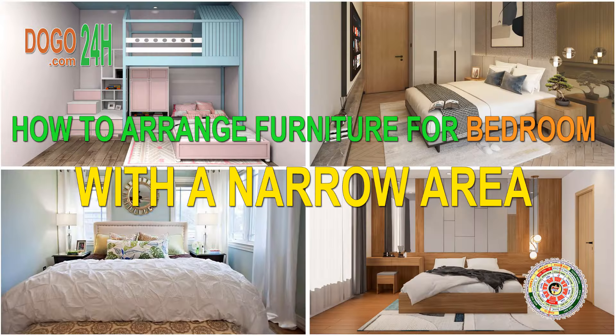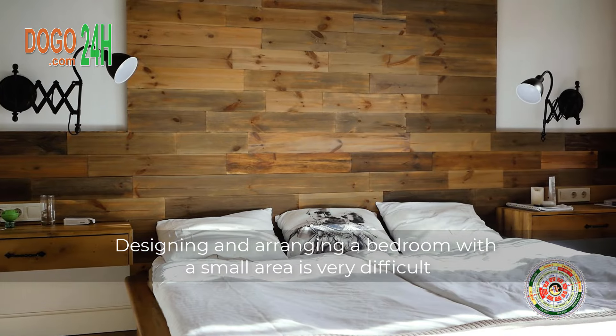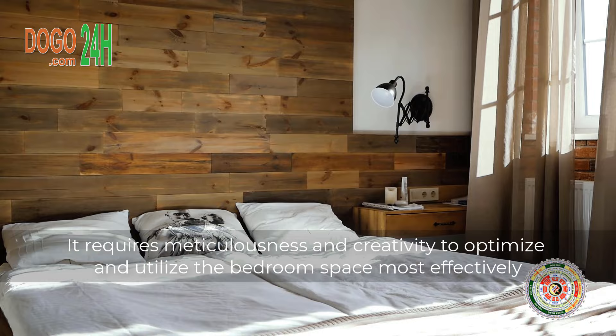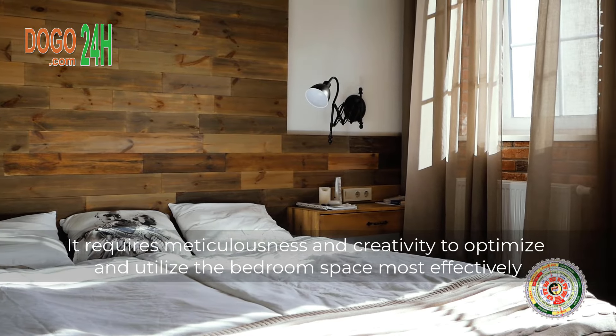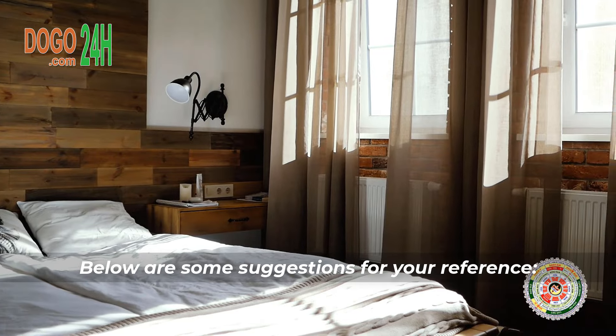How to Arrange Furniture for a Bedroom with a Narrow Area. Designing and arranging a bedroom with a small area is very difficult — it requires meticulousness and creativity to optimize and utilize the bedroom space most effectively. Below are some suggestions for your reference.